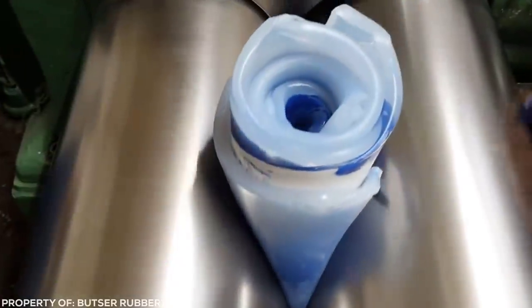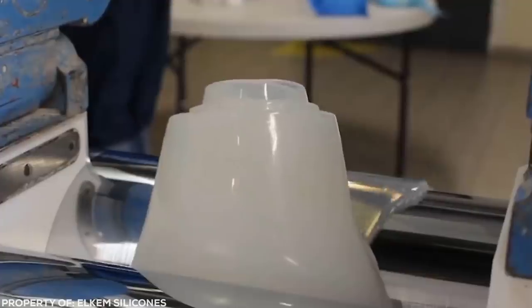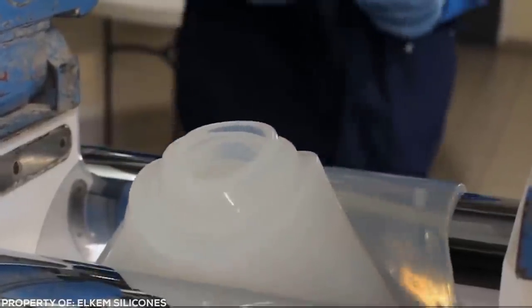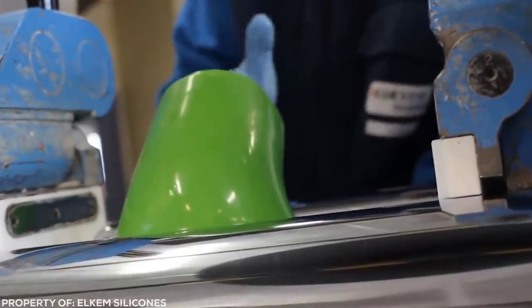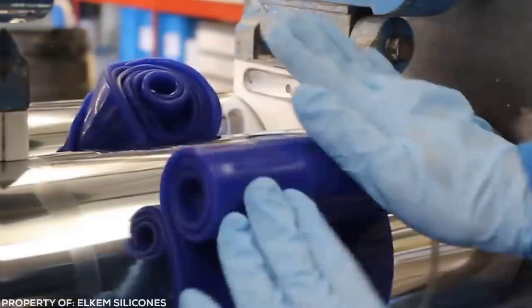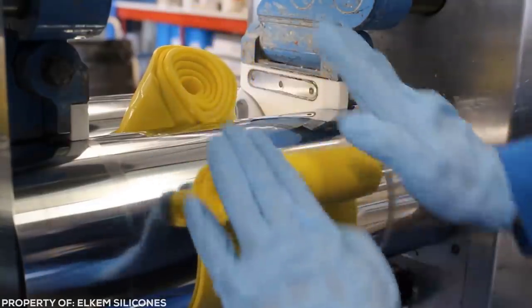I'd bet you've never imagined how manufacturers add colours to silicone. Why would you, unless it's your job? But you'll definitely think about it from now on. This simple rolling machine becomes one of the most satisfying things ever when the silicone rubber starts squishing around it. And it's even better when the colour is added and slowly marbles through the strange soft material.